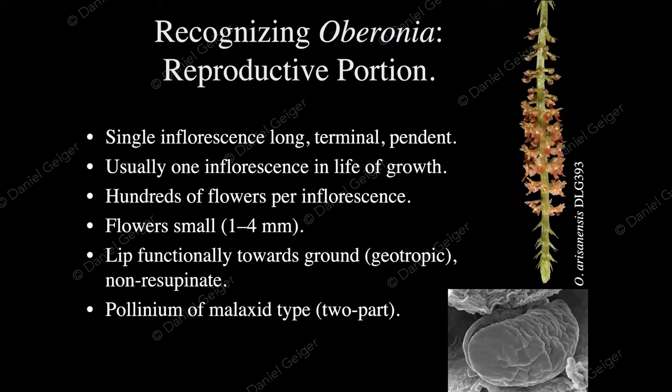From the reproductive perspective, Oberonia flowers are the reproductive organs of plants. They have typically a single inflorescence — long, terminal, and flowing down. There are hundreds of flowers, and all have the lip pointing downwards — so-called geotropic, moving toward the bottom.